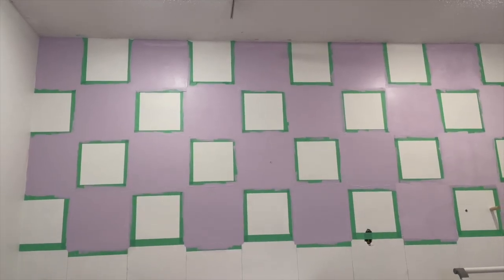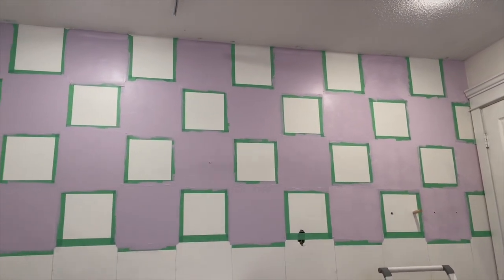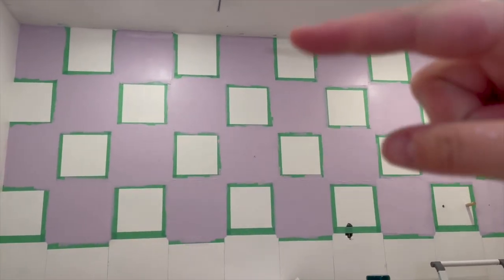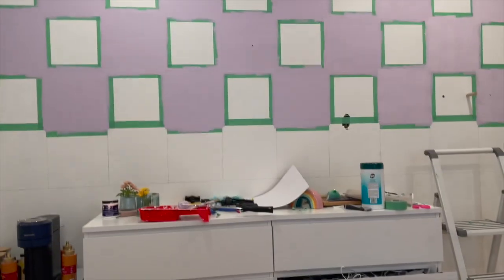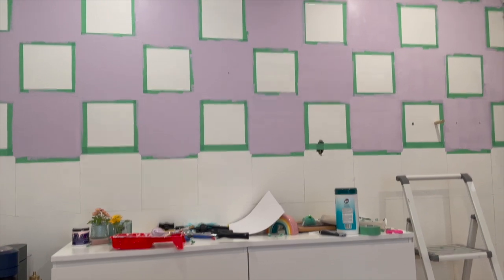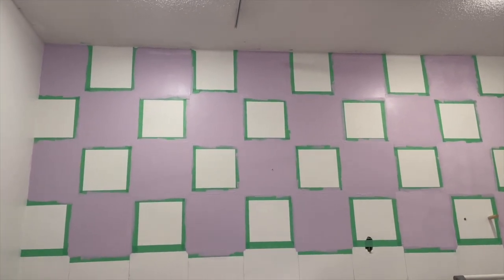It's the next day and I did all of the top section of the checker wall. I decided to do the top half first so that once I pull the dresser out I won't have to use the ladder anymore. I'm just letting it dry and then I'm going to pull some of the tape off to see how it looks.